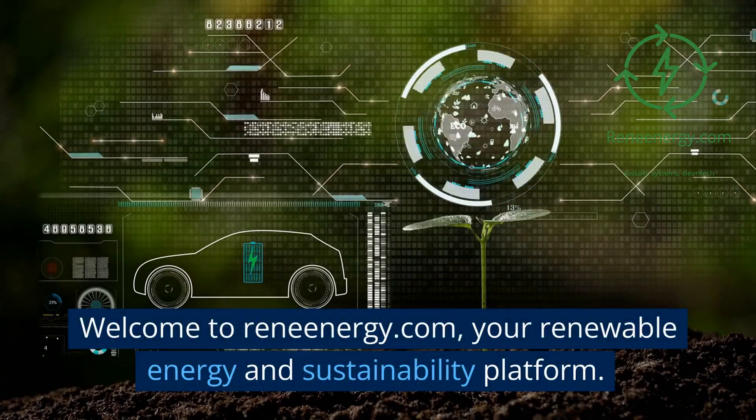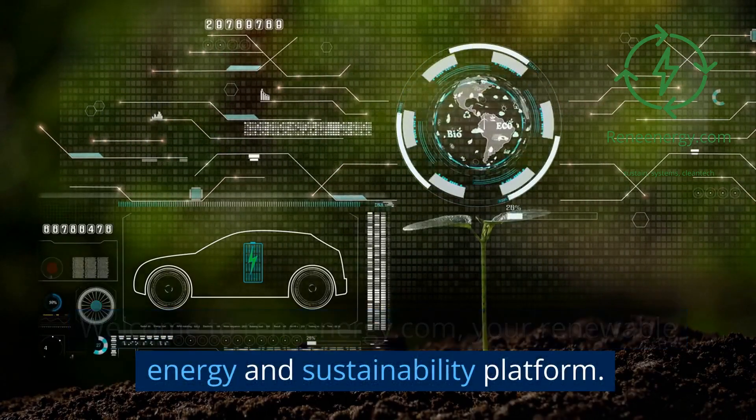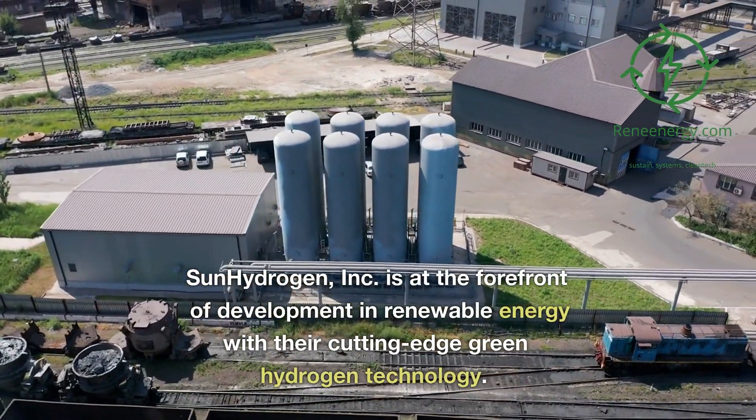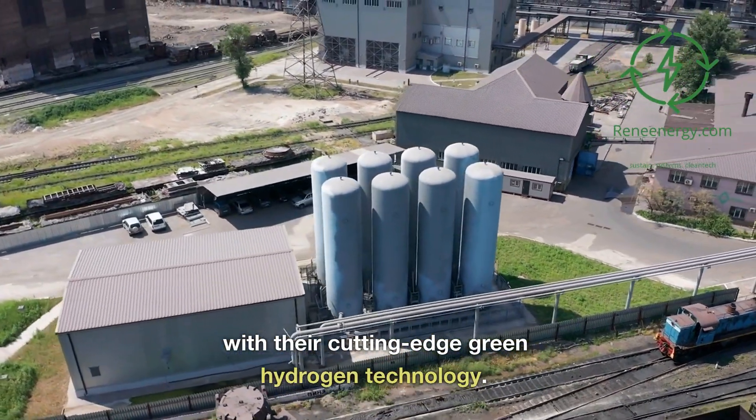Welcome to Renenergy.com, your renewable energy and sustainability platform. Sun Hydrogen Incorporated is at the forefront of development in renewable energy with their cutting-edge green hydrogen technology.